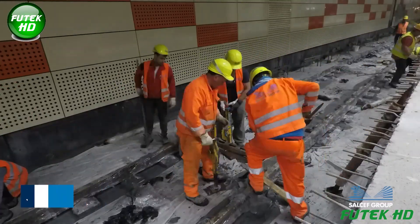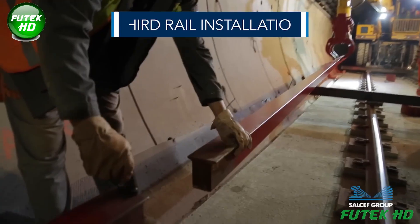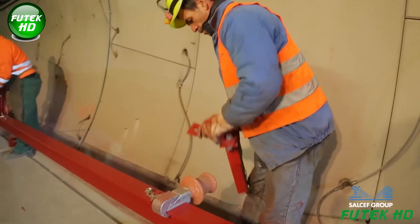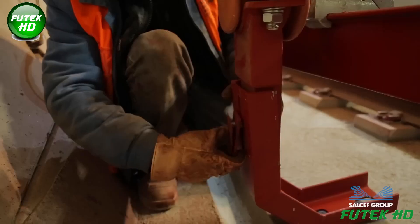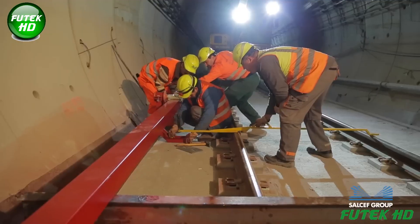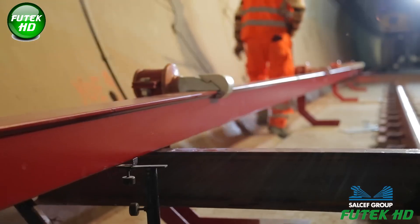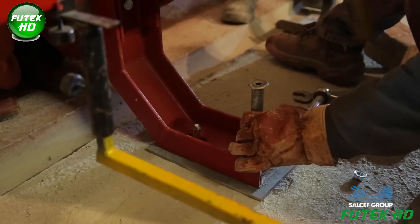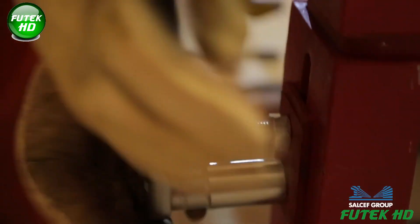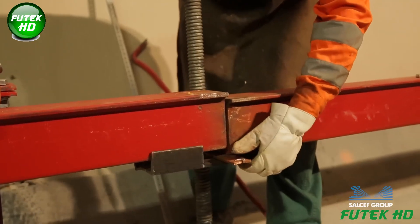Jig removal involves carefully detaching the positioning jigs once the concrete has cured, freeing the track for further installations and operations. The third rail installation is a crucial component of the metro system, providing electrical power to the trains along the entire 15 kilometers of track on embedded blocks. Rail segments are securely mounted alongside the main track, ensuring proper alignment and connectivity to the power supply. The installation includes protective coverings and safety measures to prevent accidental contact, enhancing operational efficiency and enabling reliable and continuous train service.